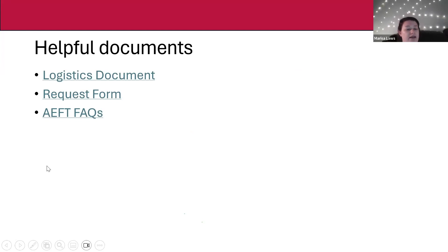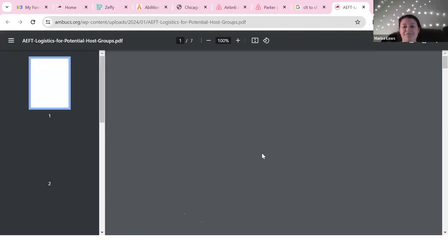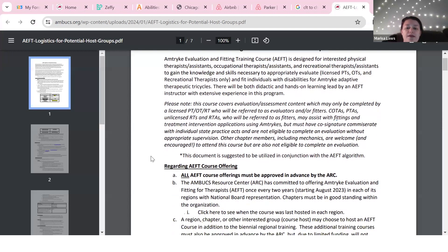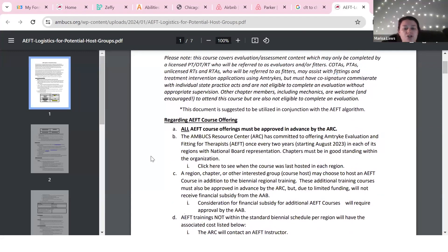This logistics document is literally your manual for everything AEFT. Potential host groups should know: we are currently offering AEFT on a biennial schedule per region, meaning each region can utilize a chunk of money from the ARC to host a course every two years. This year, Southern Regional is next week in Savannah, and Great Plains is in April. The biennial schedule restarted as of August 2023.